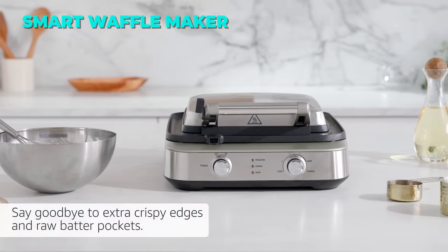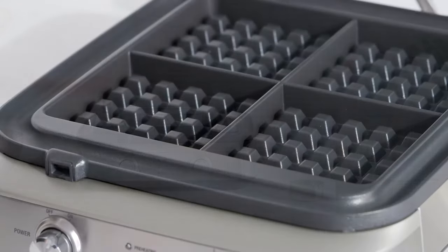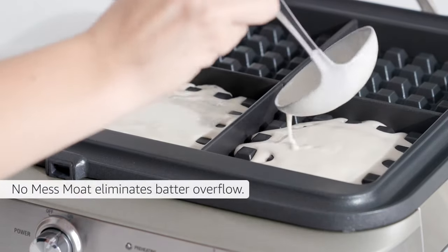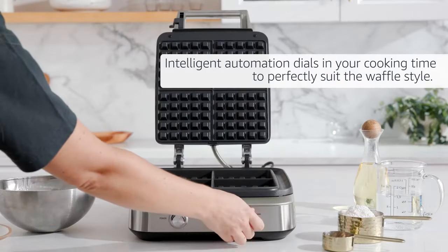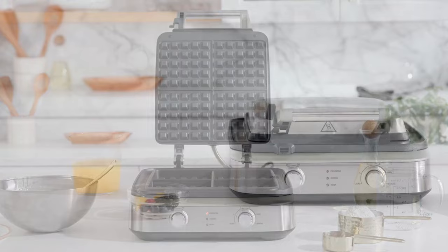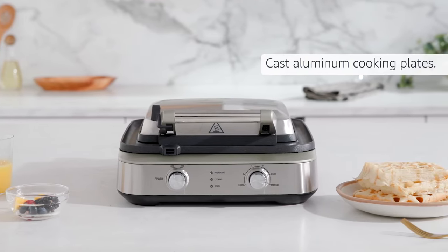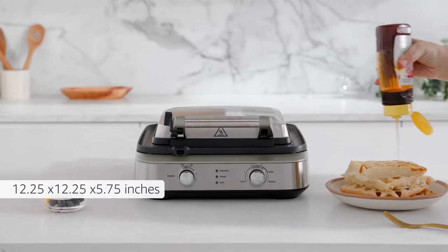The Breville Smart Waffle Maker is a waffle maker that lets you make perfect waffles every time. It has a Waffle IQ feature that adjusts the cooking time and a browning control that lets you choose the waffle color. It also has a no-mess mode that catches excess batter and a Thermal Pro even heat that prevents uneven cooking. It also has a non-stick surface that makes cleaning easy and a ready light that tells you when to pour your batter. It has a stainless steel housing and cast aluminum plates that can make thick and fluffy waffles.